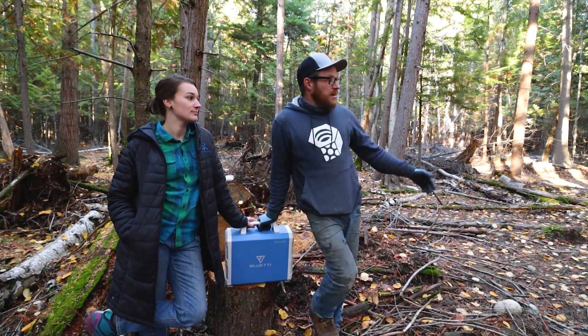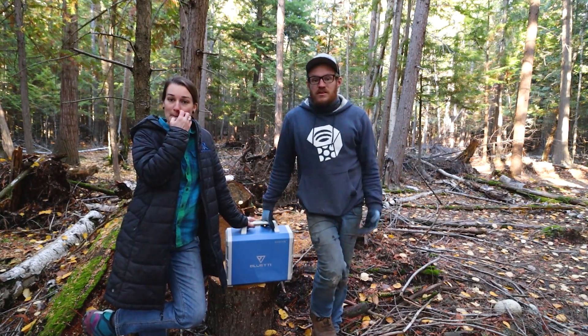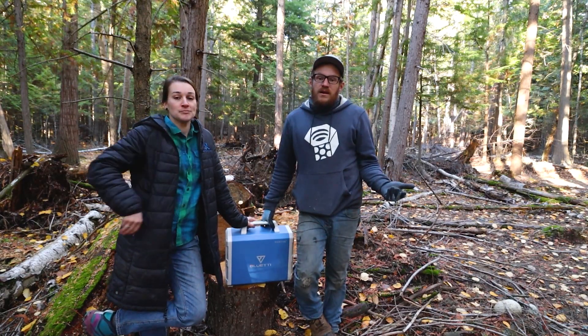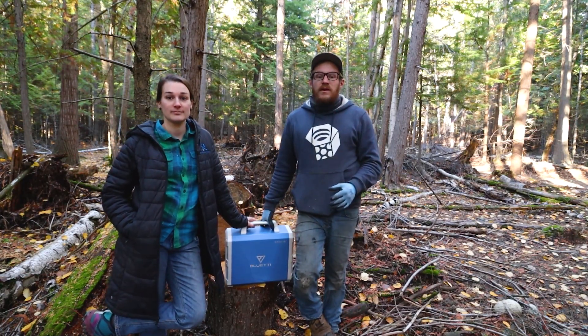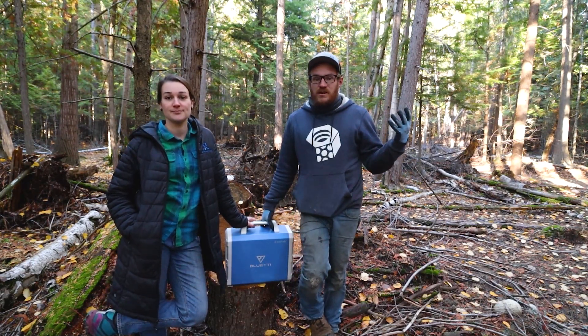If I'm working on my truck, I can plug in a grinder. There's lots of different ways we can use it — it's portable power where you don't have to listen to the buzz or the sound of a generator.